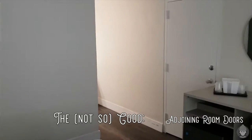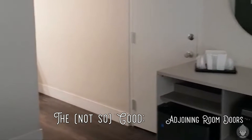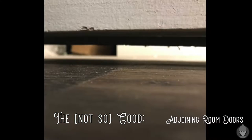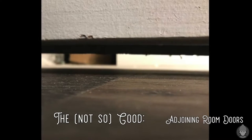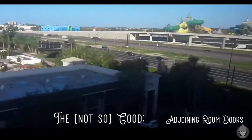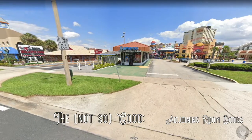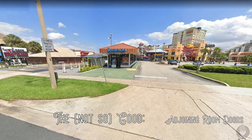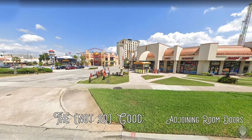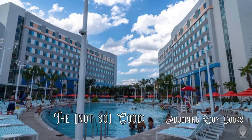One thing that did disappoint a large proportion of guests was the adjoining doors that sit between the majority of the hotel rooms in all buildings. If you're staying in a room next to someone else, you'll see light coming through the bottom of the door and you may find that you can hear each other's conversations. Like a lot of hotels on iDrive, you'll also get some noise issues from the i4 to the west. To the east of the resort on International Drive, some will say that this part of iDrive is looking a bit tired when compared to other areas further south, though there are signs that investment is coming.